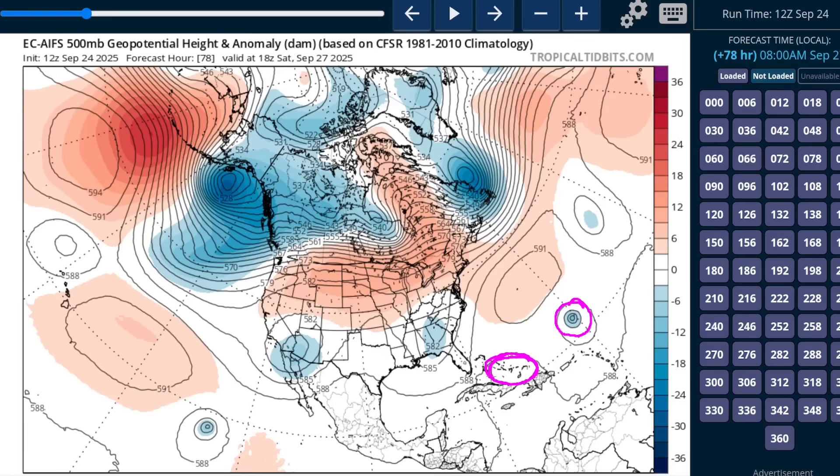That would be named Imelda if it develops. What you'll see right away to the north is this well-defined Bermuda High, or subtropical ridge, with the island of Bermuda right there to the left of that H. This is a well-defined ridge that has been well-forecast by most models, and it's going to be directing Humberto towards the northwest — a well-defined track forecast for this storm at this point.